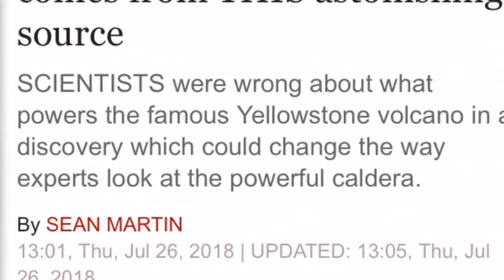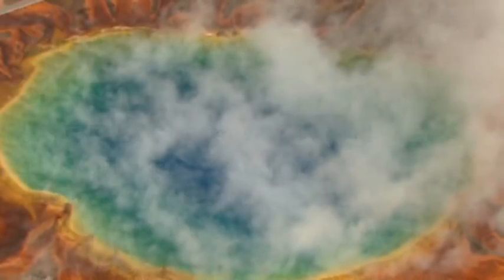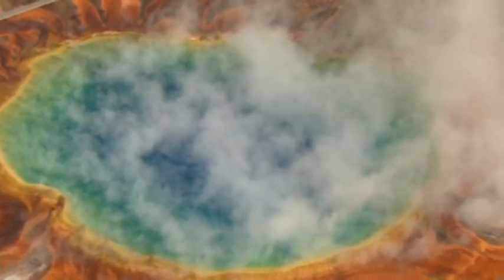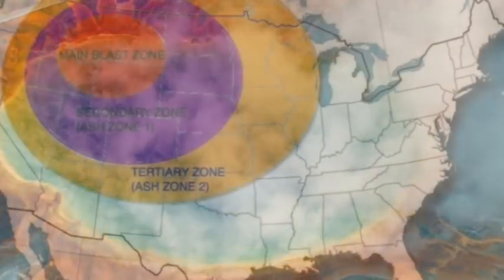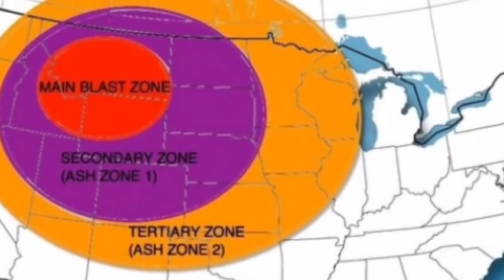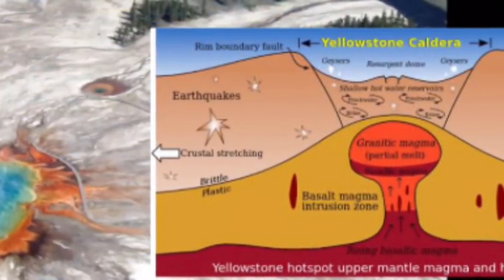Yellowstone volcano: the power behind this super volcano comes from an astonishing source. Scientists were wrong about what powers the famous Yellowstone volcano, in a discovery which could change the way experts look at the powerful caldera. It had long been believed that the source of Yellowstone's eruptions came from heat deep in the Earth's core, which rose to the top to power explosions.